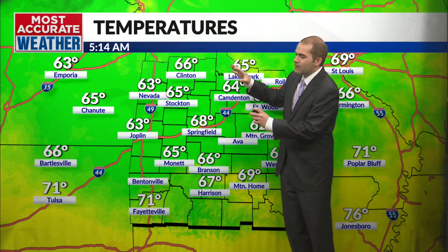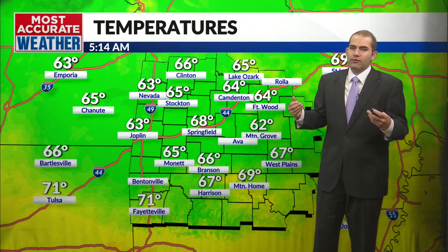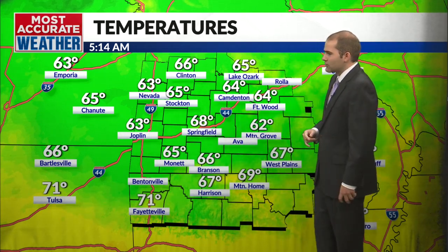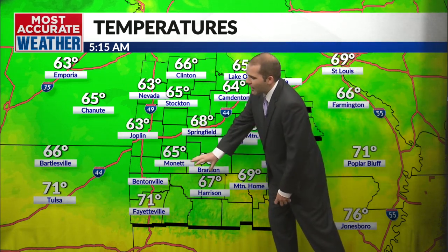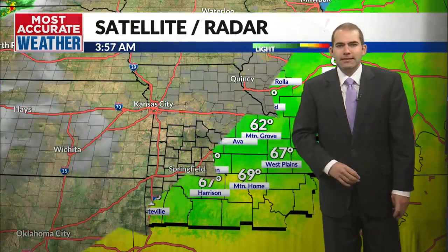We were still in the upper 90s yesterday. Even though the front came through in the middle of the day, we still saw 97 degrees in the afternoon in Springfield because the surface front came through earlier in the day, but now the cooler part of the front is starting to come on in. We have upper 60s to low 70s still across northern Arkansas, however low 60s to mid 60s farther northward, including right here in Springfield.